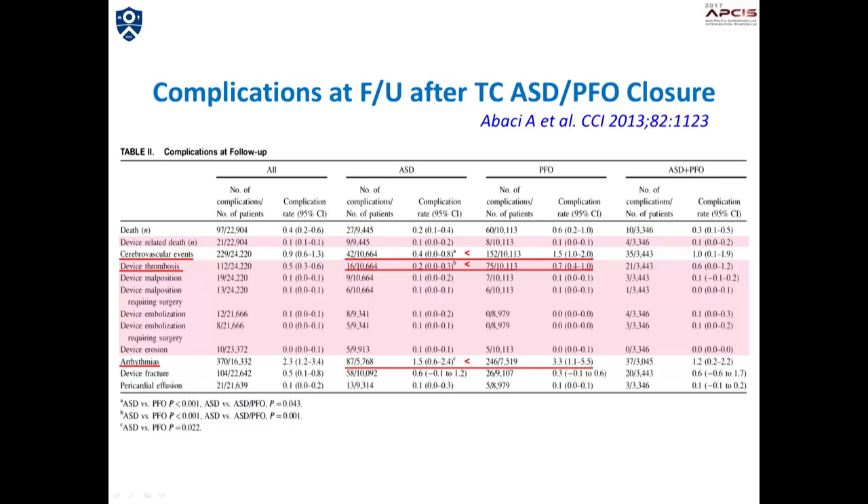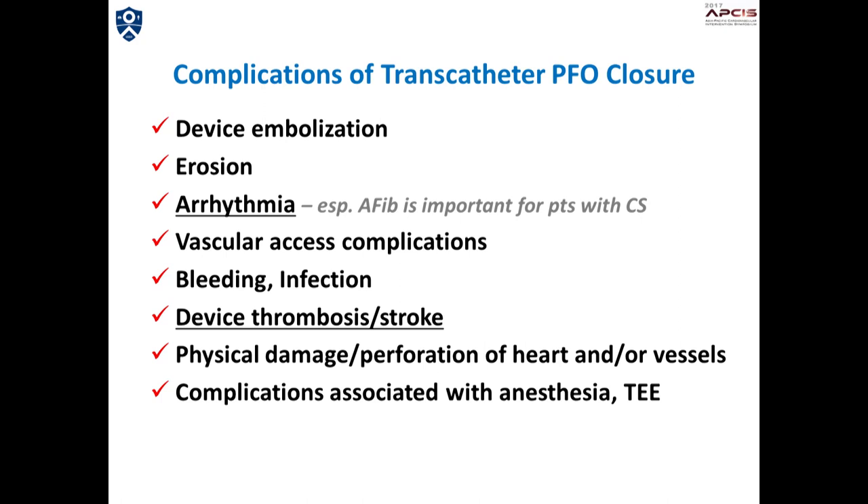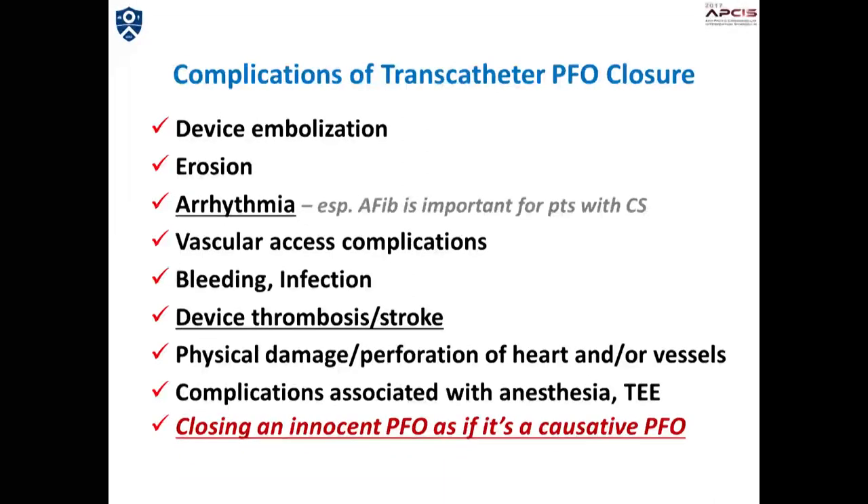The leading causes of complications at follow-up were cerebrovascular events, device thrombosis, and arrhythmias. Interestingly, all of those were far more frequent in PFO patients than ASD patients, which may reflect the different nature of the underlying disease rather than the procedure or device itself. Therefore, potential predisposing risk factors of stroke other than PFO should be thoroughly investigated before the procedure, so that the best medical treatment can be planned to prevent subsequent stroke. Closing an innocent PFO may mislead subsequent medical therapy and potentially result in a secondary stroke indirectly.